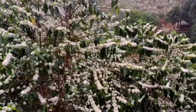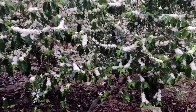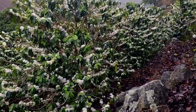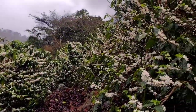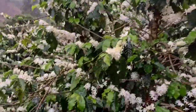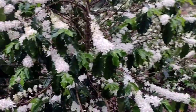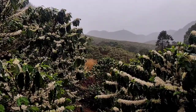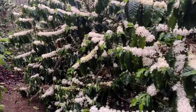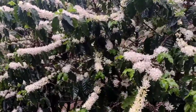Não podia deixar de vir fazer uma filmagem dessa para vocês, mesmo que na chuva — não importa, a gente coloca o casaco e o guarda-chuva e vem filmar essa maravilha. Ontem eu estava filmando lá de cima, onde está tudo branco. Hoje estou um pouquinho mais próximo de casa, mas o que vale é mostrar a florada do pé de café.